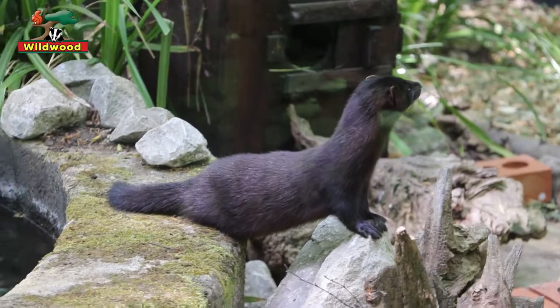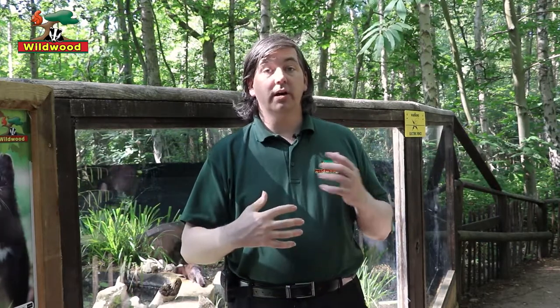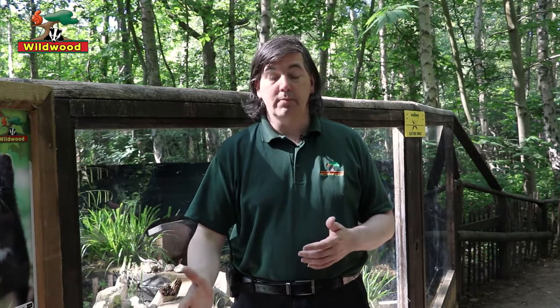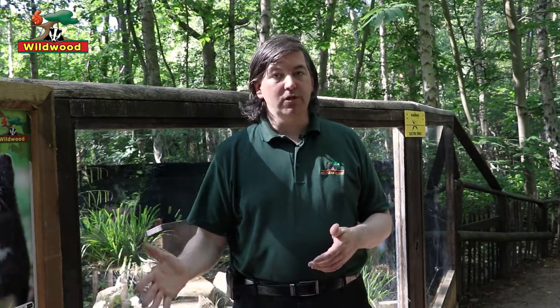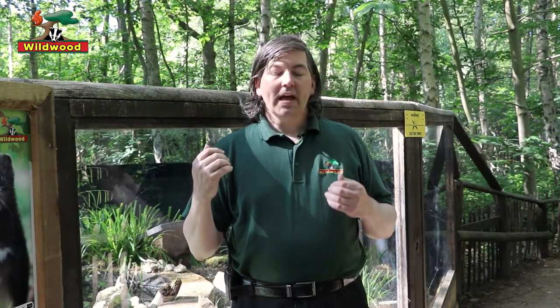So why do we have an American mink here at Wildwood? There are three main reasons. First of all, they are an introduced species. Here at Wildwood, we have British wildlife — past, present, future almost. We have animals that were here in the Ice Age, animals that became extinct here, animals currently living wild and free in Britain today, and also species that have been introduced. Some we don't even think of as introduced species — the little owl, the fallow deer, even the brown rat. So we have to acknowledge that the American mink are part of British wildlife today.